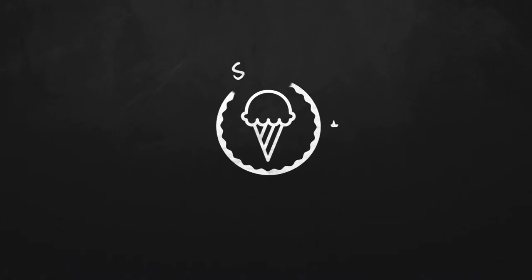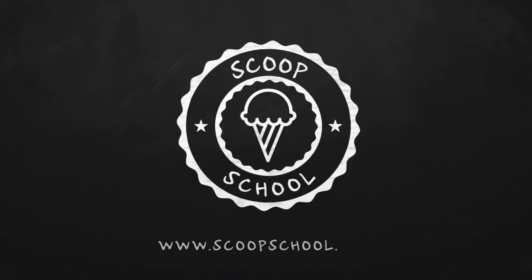Welcome to the Scoop School podcast, where we tackle your conundrums about the retail ice cream and frozen dessert business. Here's your host — he'll chocolate dip just about anything — the ice cream bloke and self-appointed headmaster of Scoop School, Steve Christensen.